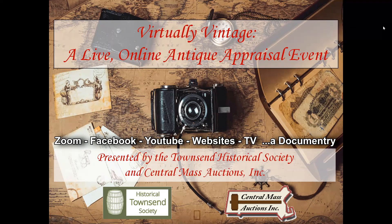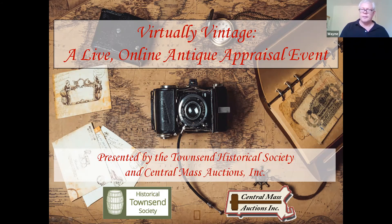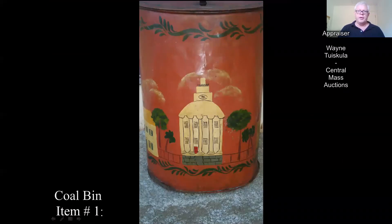Let's get moving forward here. I know everyone's interested in hearing what their items might be worth, so we'll start off with this one and go to a couple pictures.